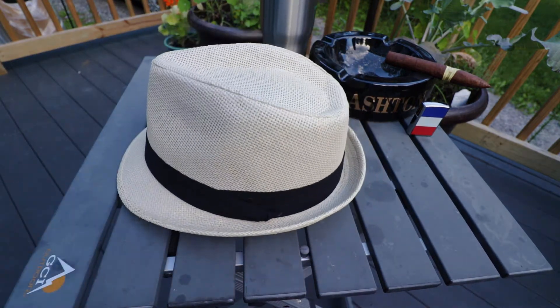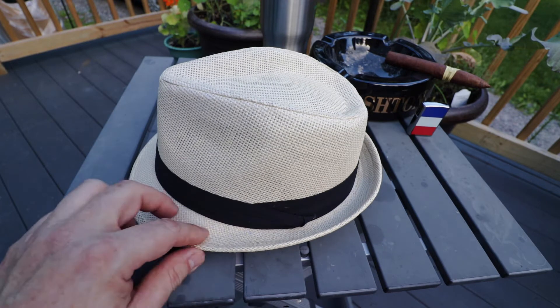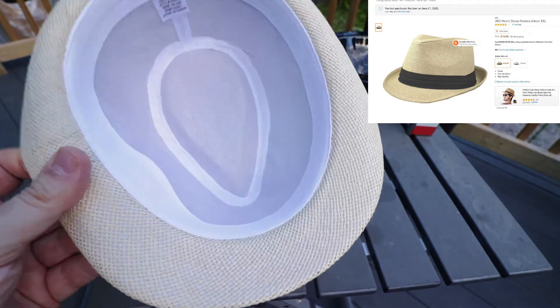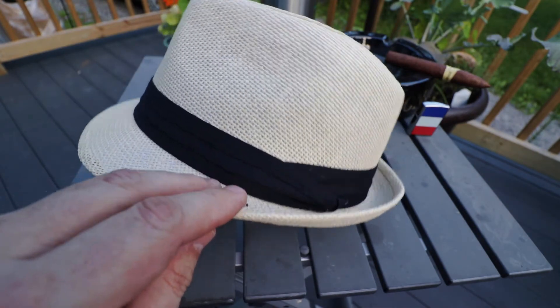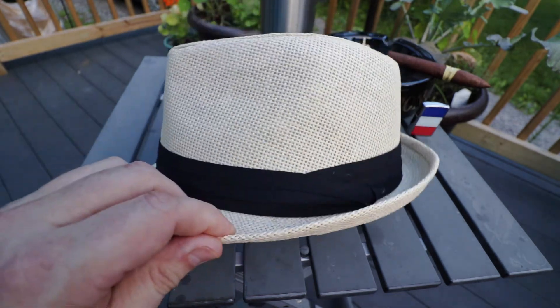This is the second of the two fedoras. The one I haven't bought yet I think is the one that's black. This is kind of a straw colored with a black band, and the same style as the one I just showed you in brown — also called the same thing. So it's a straw fedora 64 centimeter 3XL.